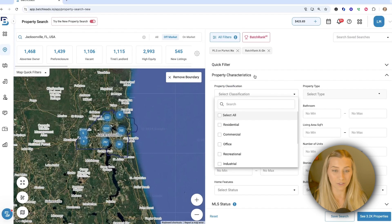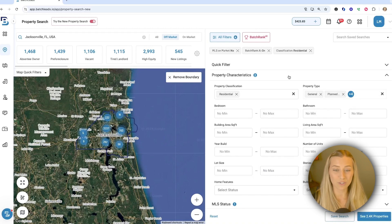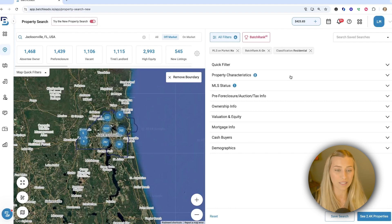You might open up property characteristics under your all filters, for example, and say you're only looking for residential single family — that might be a good use case. So you can go through the rest of your filters if there are very specific points that you need that list to have, even though you're using the algorithm.